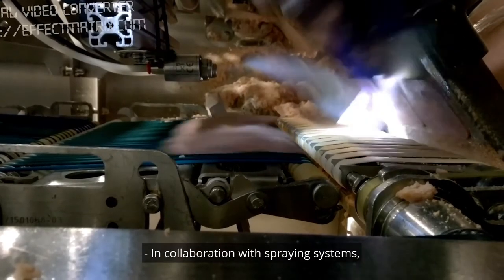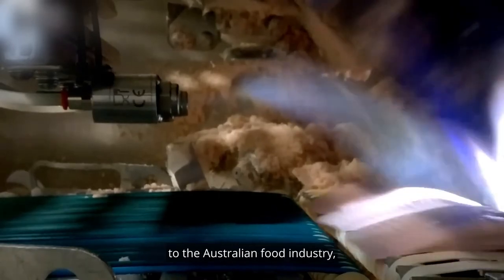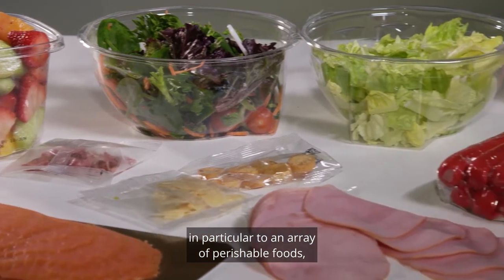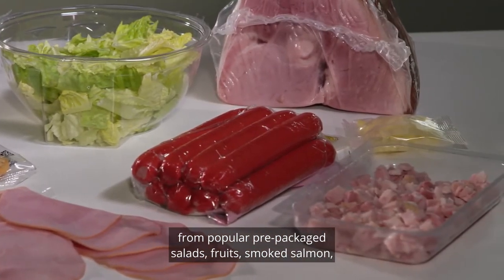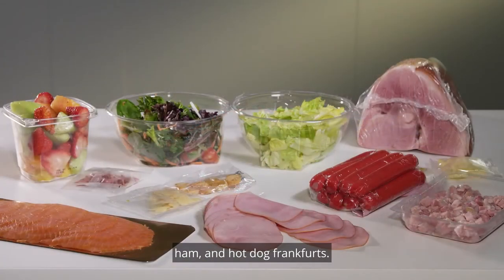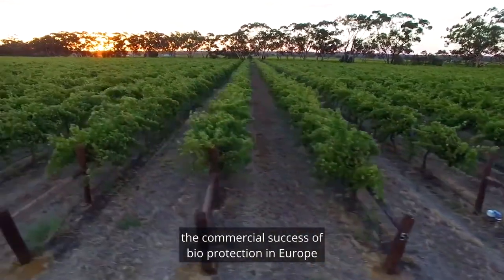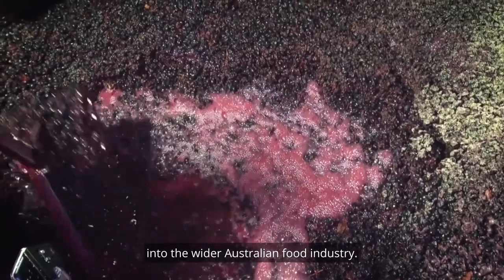In collaboration with Spraying Systems, Chr. Hansen is bringing expertise to the Australian food industry, in particular to an array of perishable foods from popular pre-packaged salads, fruits, smoked salmon, ham and hot dog frankfurters. The company is aiming to translate the commercial success of bioprotection in Europe into the wider Australian food industry.